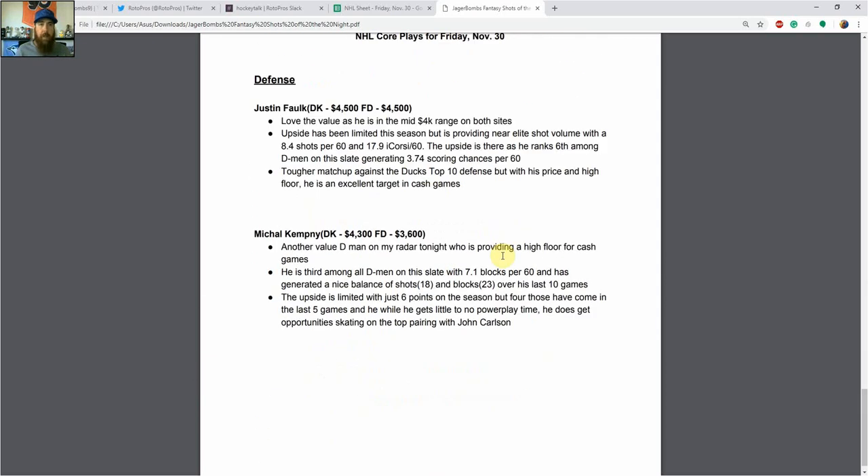Looking at defense, I've got Justin Falk at 4,500 on both sites tonight — that's great value. The upside has been a little limited this season; he does get into the top pair and top power play unit, but he has a very high floor with shot volume of 8.4 shots per 60 and 17.9 individual Corsi per 60. He ranks sixth among all D-men on this slate, generating 3.74 scoring chances per 60. It's a tougher matchup against the Ducks' top-10 defense, but with his price in the mid-range and his high floor, he's an excellent target in cash games.